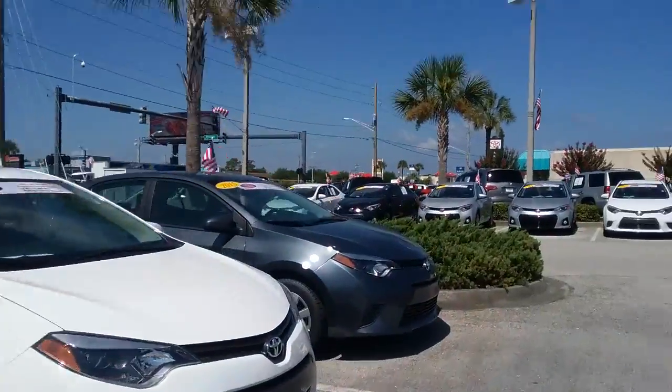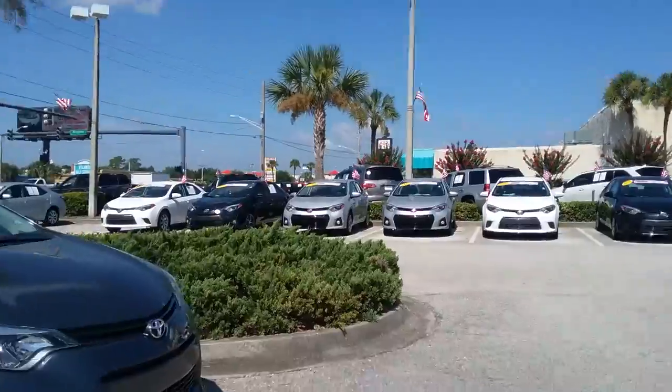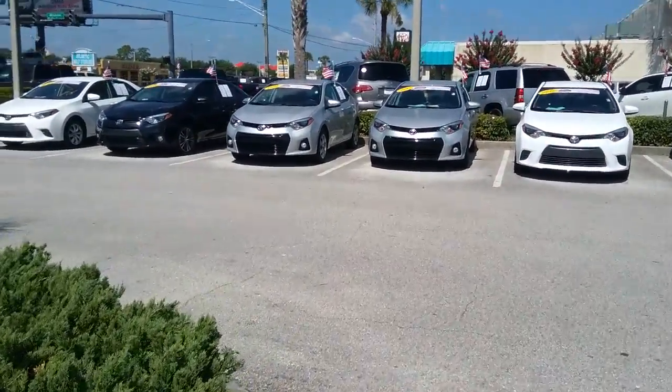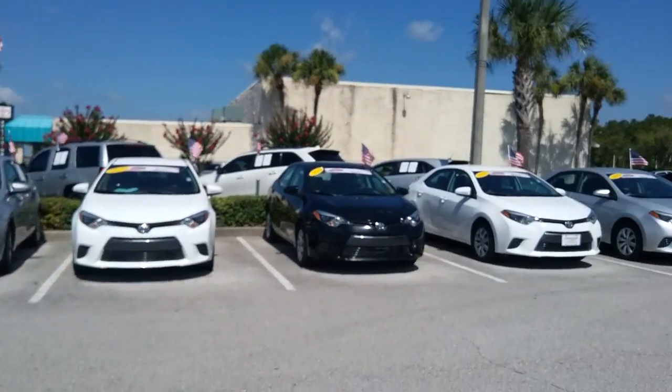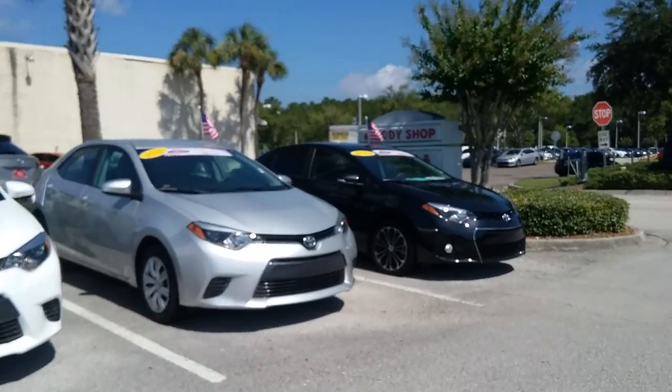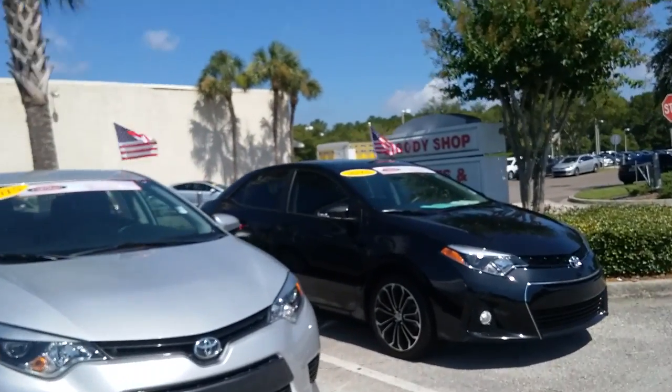And then there's just a couple more I'd like to show you. There are two more silvers right in front of me that we don't like. Then I do have a 2015 S Plus model. This one actually has the sunroof, which is kind of rare for an S Plus model to have a sunroof.